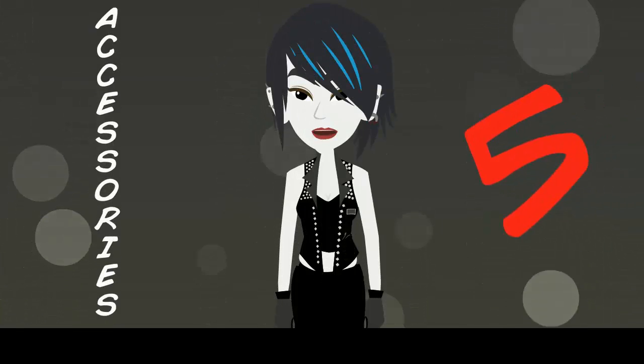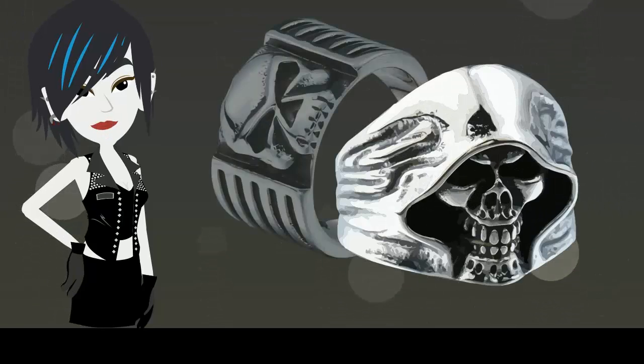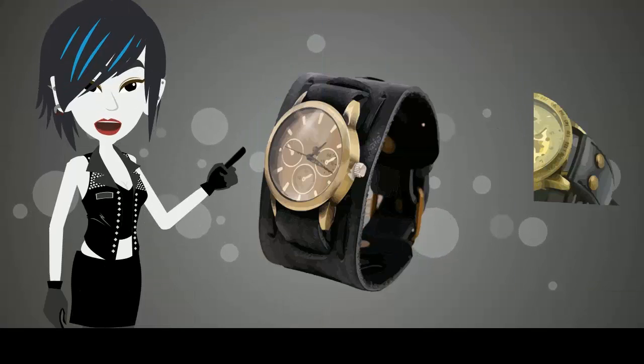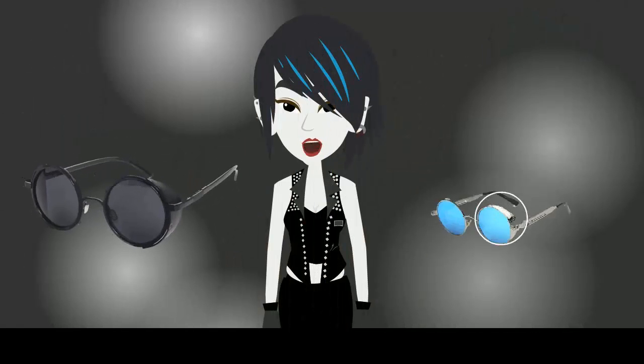5 Accessories Every Goth Needs. First, you need a ring worthy of the style, something bold like a skull ring. You'll also need a badass watch that complements your ring, a shirt with the Angel of Death or Gangster Skeleton, and a dark pair of sunglasses for that added mystery.